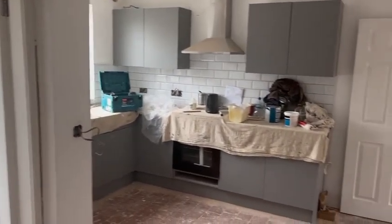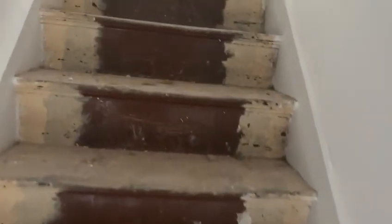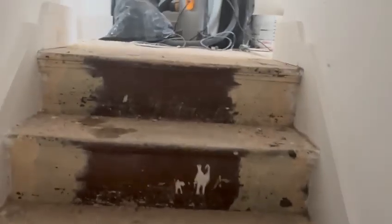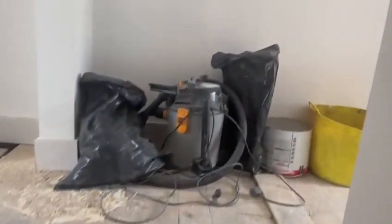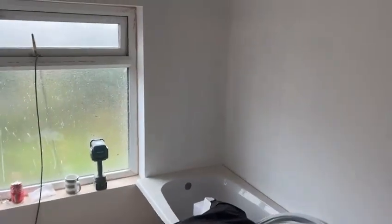Waiting for the electrician to come in to do the second fix and finish off. Getting the bathroom in today and tomorrow — that's the last one of the big jobs. Leveling the flooring out before the suite goes in.